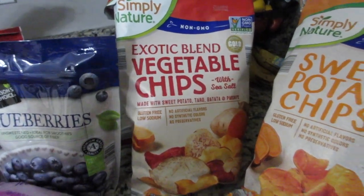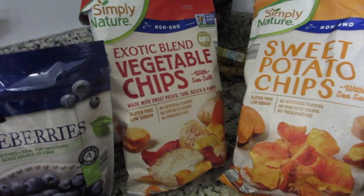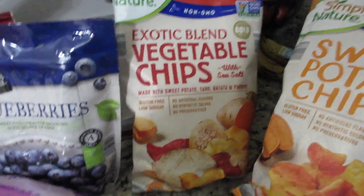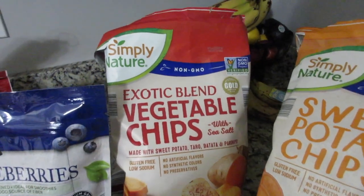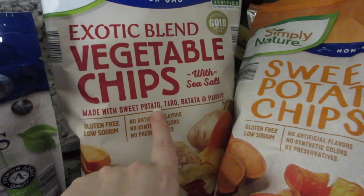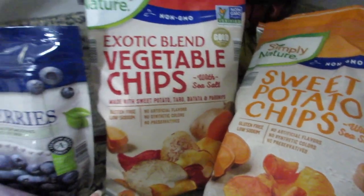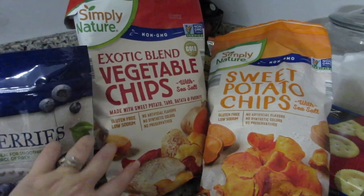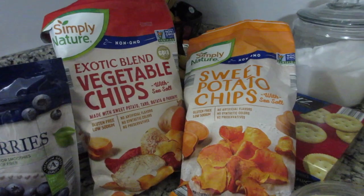These ones have become my new favorite. I don't like veggie straws or anything like that, but these chips are so good — they don't even taste like veggies. It's the same thing: no artificial flavors, no synthetics, no preservatives, no gluten, low sodium, non-GMO. But it has all these different vegetables — the sweet potato is the same in both, plus taro, batata, and parsnips. I think the parsnips are the ones I don't care that much for, but especially whatever these red ones are — oh my gosh, they're so good. These are about $2.39. Consider trying them because they are really good.